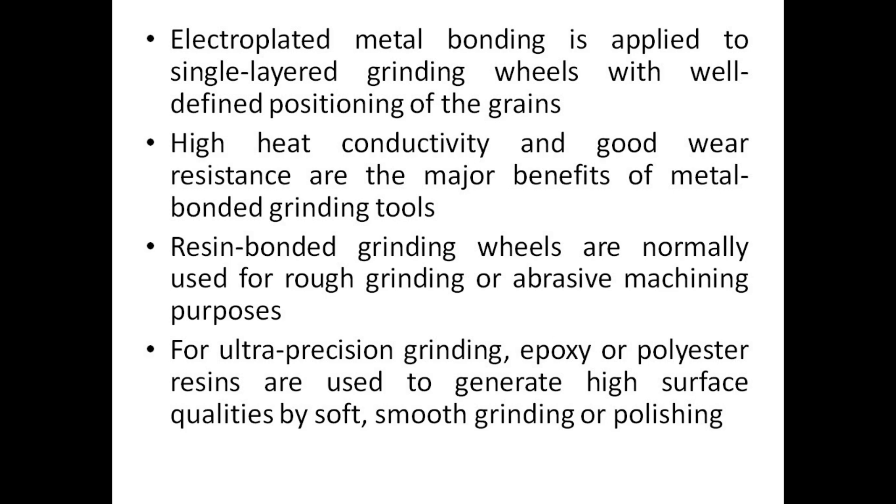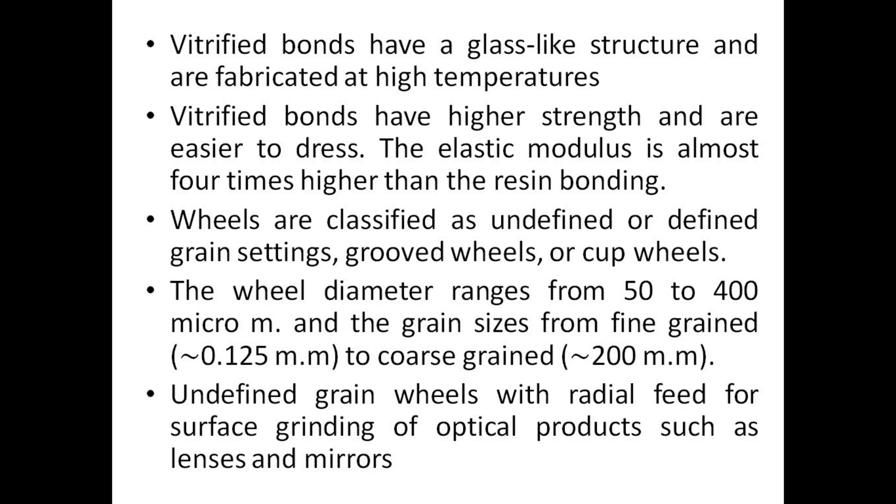Resin bonded grinding wheels are normally used for rough grinding or abrasive machining purposes. For ultra precision grinding, epoxy or polyester resins are used to generate high surface qualities by soft, smooth grinding or polishing. Vitrified bonds have a glass-like structure and are fabricated at high temperatures. Vitrified bonds have higher strength and are easier to dress.